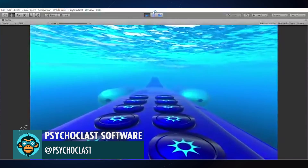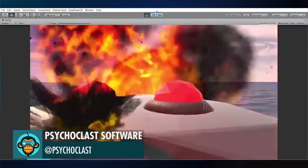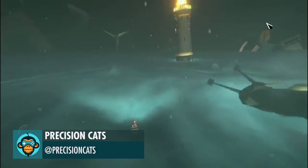Psycho Class gives us a preview of the Leviathan in action. Precision Cats created this really cool cavern that's connected to a torrential storm.